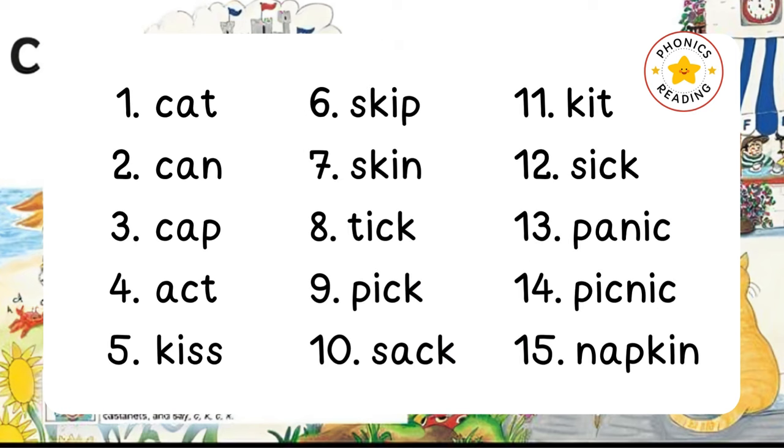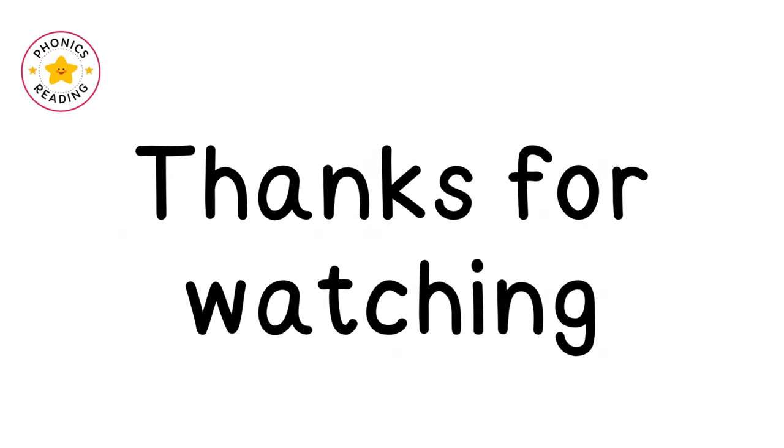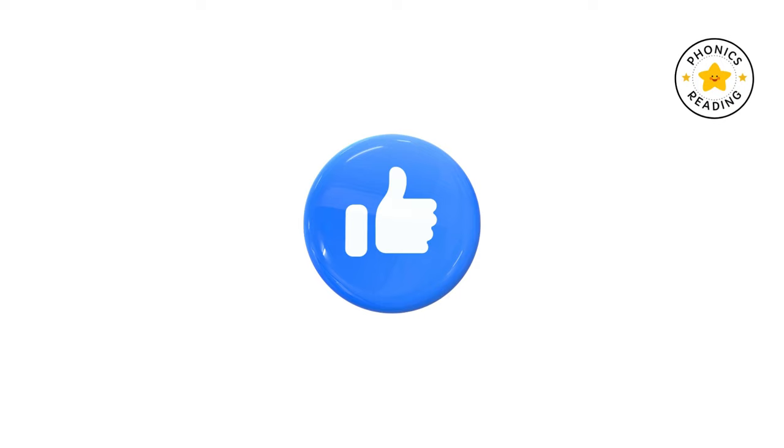Now, can you try writing these words? Don't forget to learn the other sounds — the link is given in the description. Thanks for watching. See you soon!